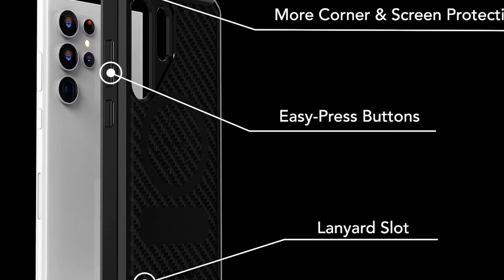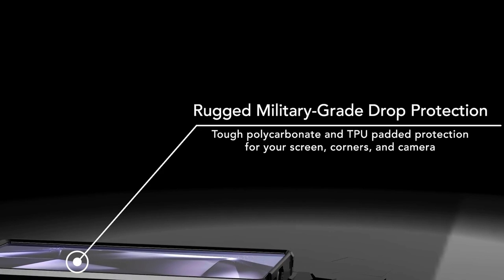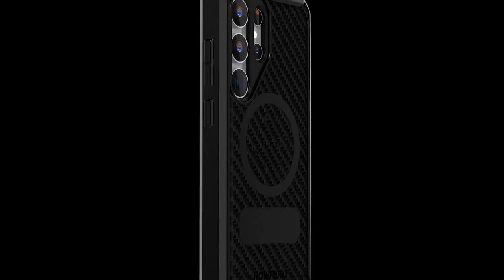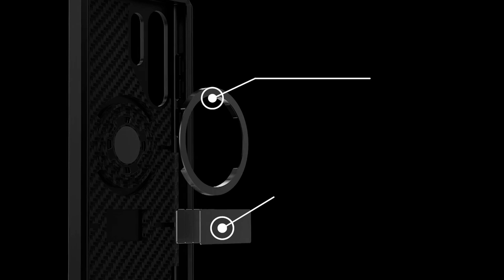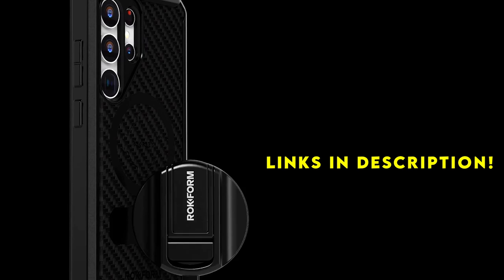Elevate your Galaxy S24 Plus with a premium case that not only protects but complements its sleek design. Welcome to All Cases Here. In this video we are going to talk about the 6 best Galaxy S24 Plus premium cases you can buy. This list is based on my personal opinion and research, listing them based on quality, features, and pricing. For more information and updated pricing on the products mentioned, be sure to check the links in the description below.